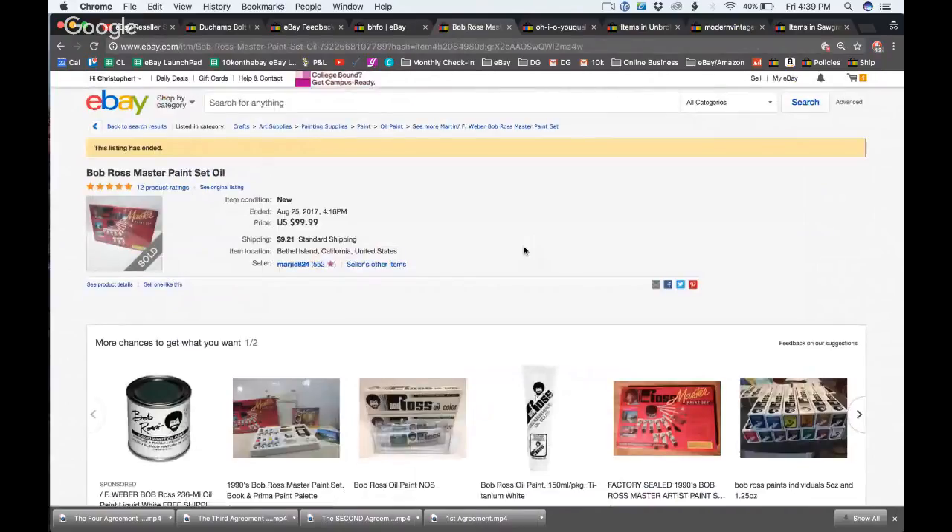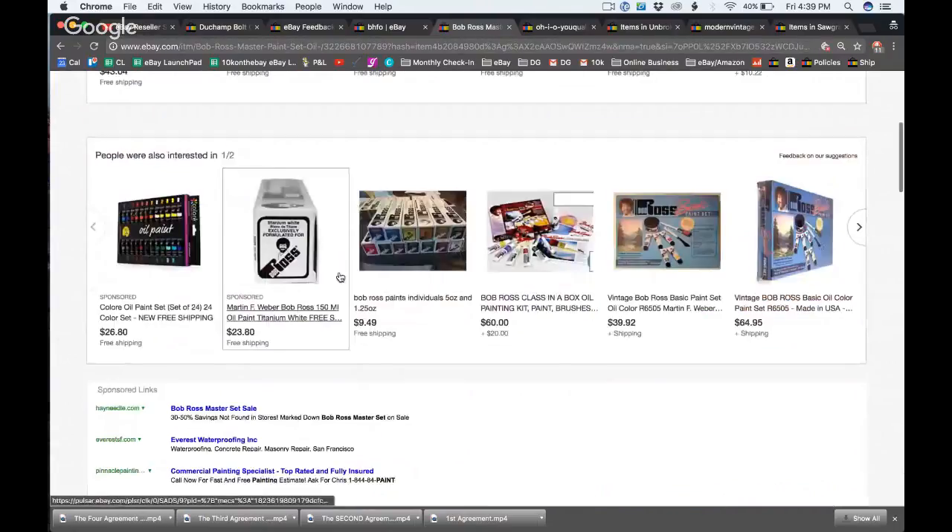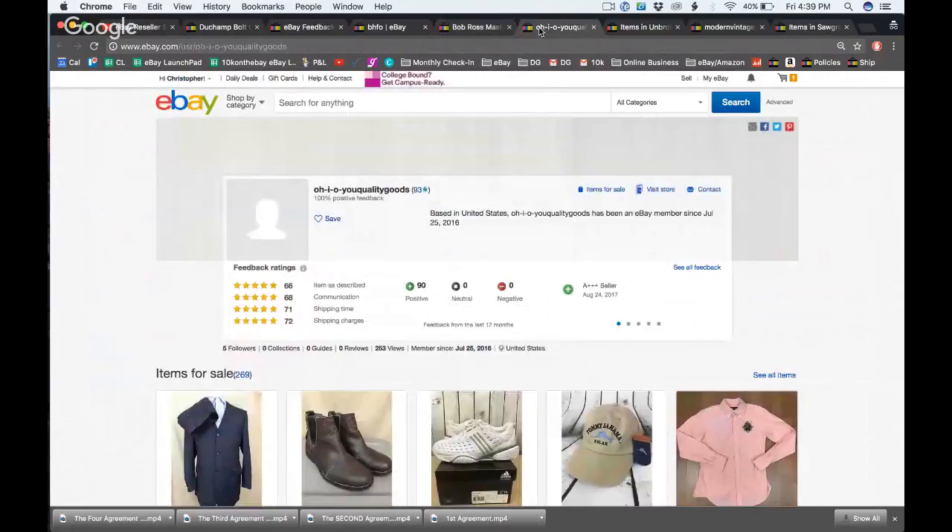The only recommendation for this store is to just add more items. Their sell-through rate is really good — 215 items with 64 sold. Bob Ross paint set went for $109 — amazing. Let's move to the next store.